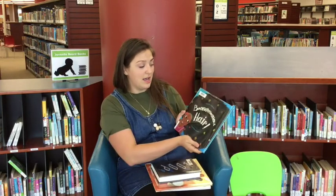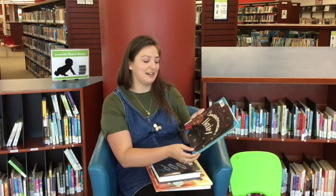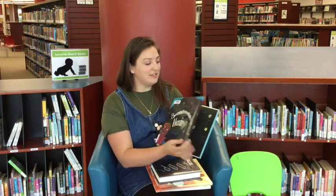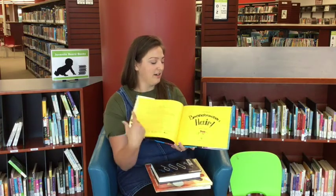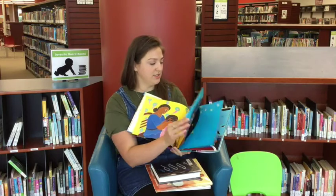I'm going to probably mess this title up a little bit, but this is called Boon Noos Hair. This is all about loving your beautiful hair and all the fun different things you can do with it. It's got beautiful illustrations celebrating people's differences.